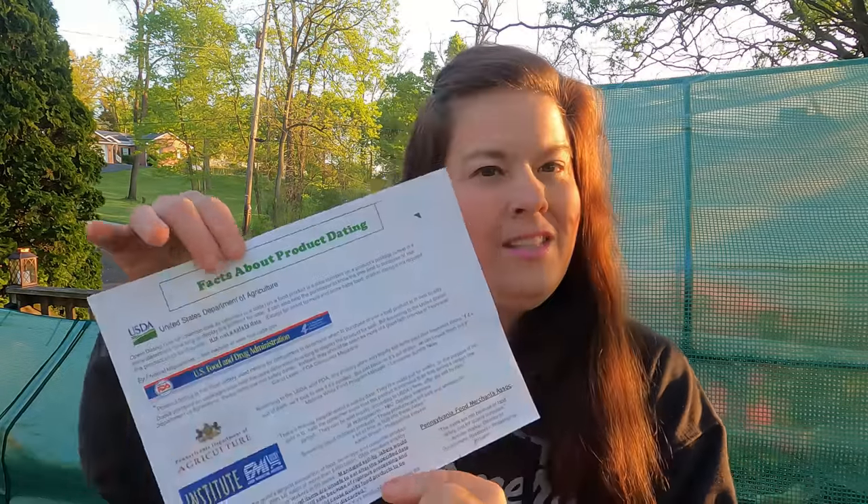Good morning everyone and welcome to today's video. Today's video is all about eating food that not everybody would be willing to eat. We're going to talk a little bit about the USDA, Department of Health and Regulations, and we're going to talk about salvaged food and food from the discount grocery store.